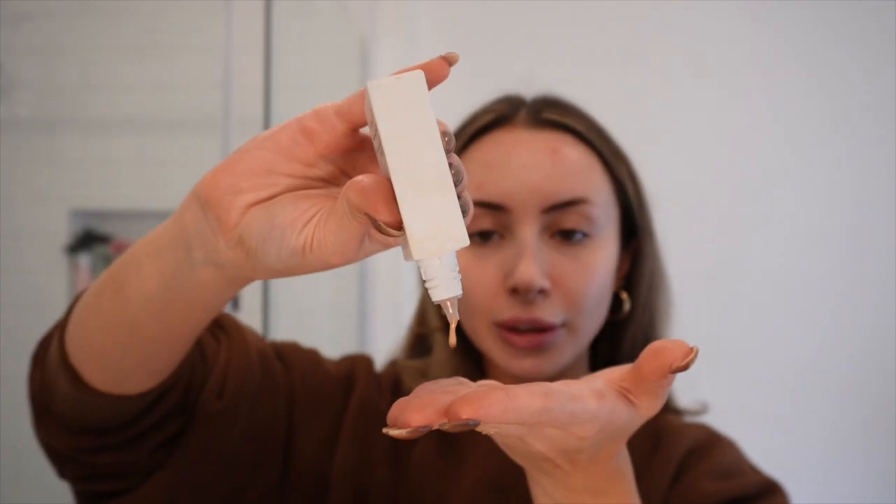The Summer Fridays Sheer Skin Tint in shade four. I apply this with my fingers — I literally just pour it on like this. I love the texture of this — it feels so hydrating on my forehead. It doesn't have a lot of coverage, but the way it makes my skin look, I just love it. I've been loving even just applying this and then going in a little heavier with concealer at nighttime. It sticks on your skin with a little bit of a sticky texture, but not too sticky. It really is just a nice base. By far my favorite tinted moisturizer I've ever tried.